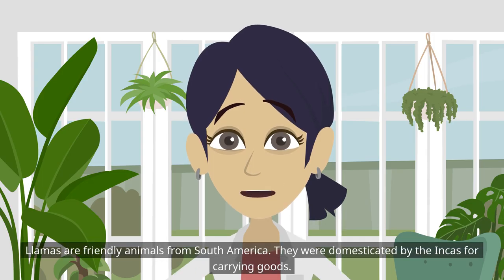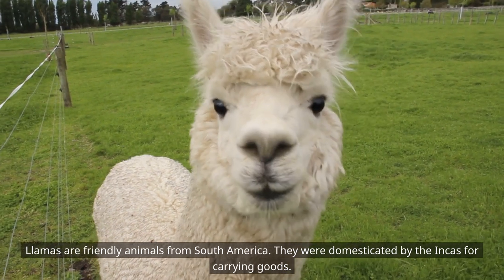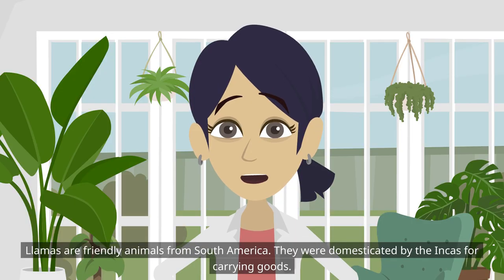Llamas are friendly animals from South America. They were domesticated by the Incas for carrying goods.